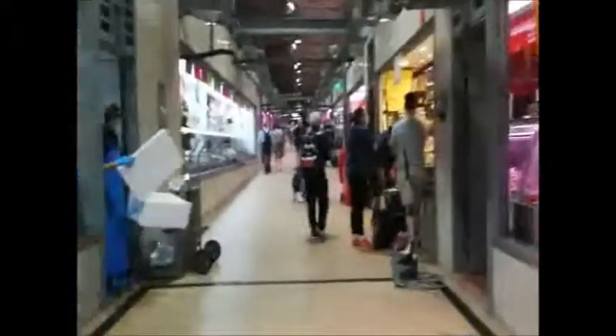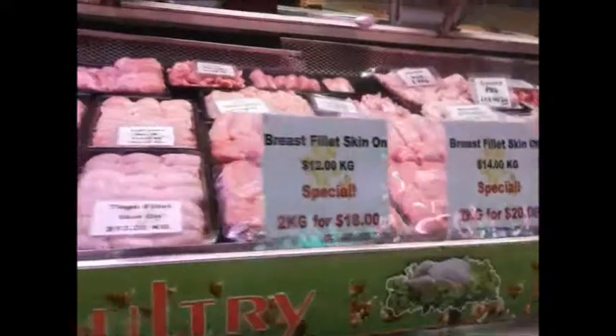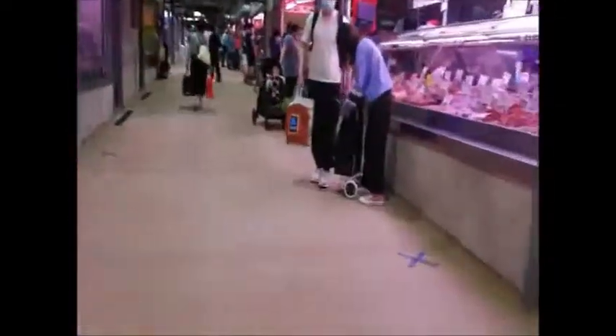As we enter, there's seafood on one side, some chicken places, and then red meat further up. Chicken breast is around ten to twelve dollars per kilo. You can get an entire chicken for about ten dollars — two kilos for eighteen dollars for chicken breast. Chicken sausages are about eight to ten dollars per kilo, and chicken wings about three to four dollars per kilo.